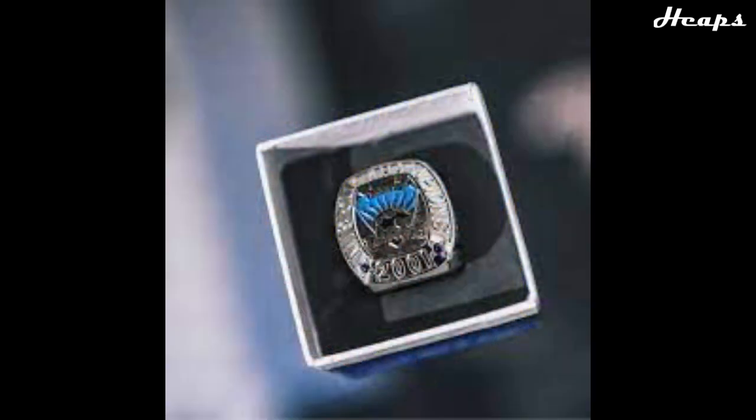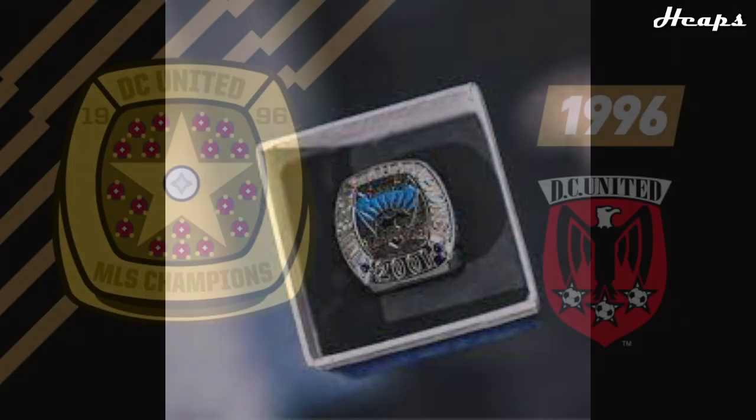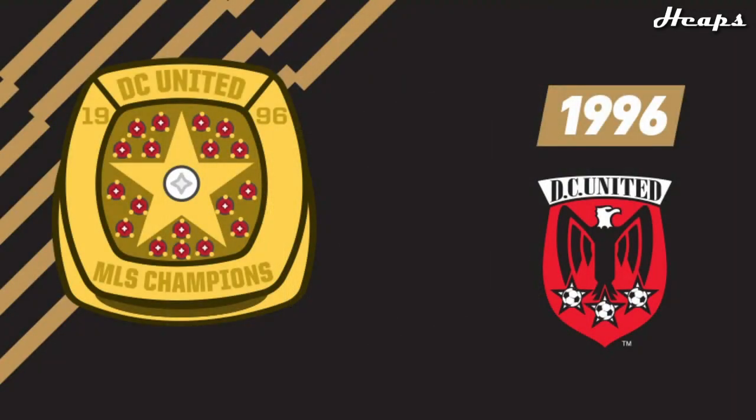Some of these MLS rings were very little documented, so a lot of these pictures were super hard to find. Some may be replicas, and there were some rings that I could not find any picture of, so I've had to use an alternate illustrated picture to kind of help gauge what that ring would look like. But I did manage to find the majority of these rings.